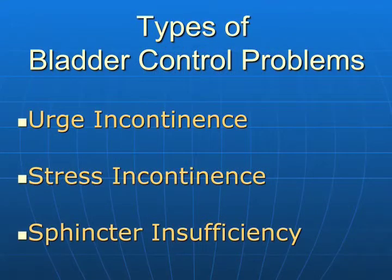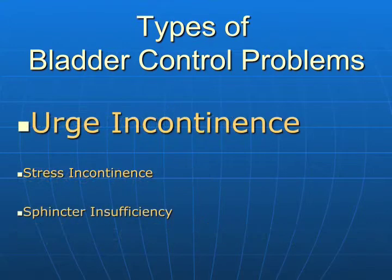We're going to talk about urge, stress, and sphincter insufficiency — specifically urge incontinence. We know what urge incontinence is. I experienced urgency of a severe variety the other night that might have turned into urge incontinence.